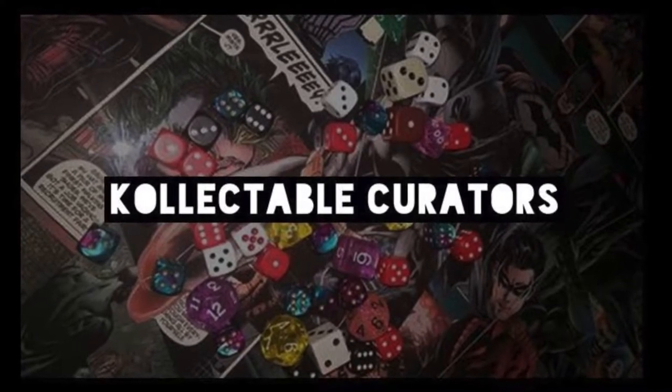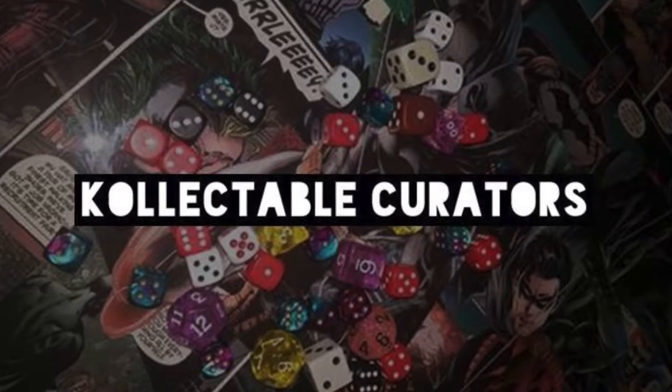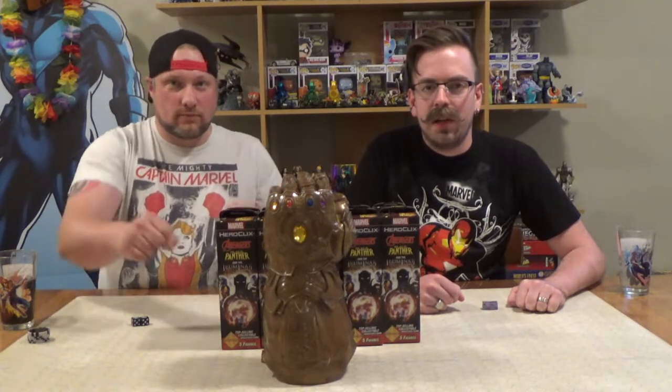Collectible Curators! What up, Collectible Curators? It's us, back at ya again with some brand new Heroclix Marvel. We've got Black Panther and the Illuminati, with a wonderful old Infinity Gauntlet here. Man, that fits better than I expected, actually. That's not bad. Rawr!